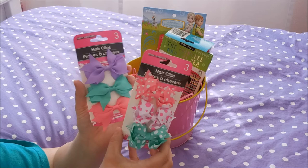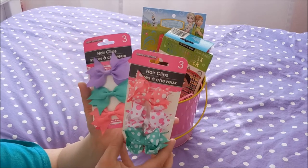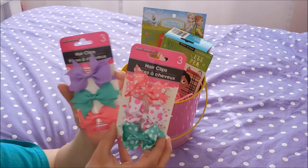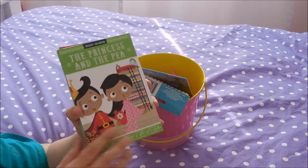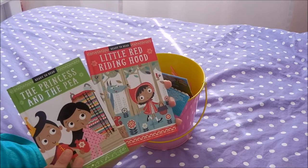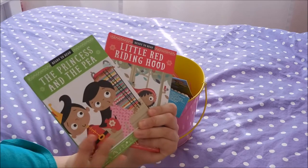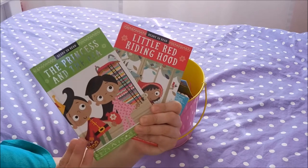Aubrey loves wearing bows and I found these two packages at the Dollar Tree — they are so adorable. I used to make bows for Aubrey so I'm pretty picky about the ribbon, and these ones are just adorable. I also tucked inside two little books I picked up from Walmart — two for five dollars. This is The Princess and the Pea and this is Little Red Riding Hood. They had a huge selection of children's classics and I would love to get her all of them to display on a shelf.